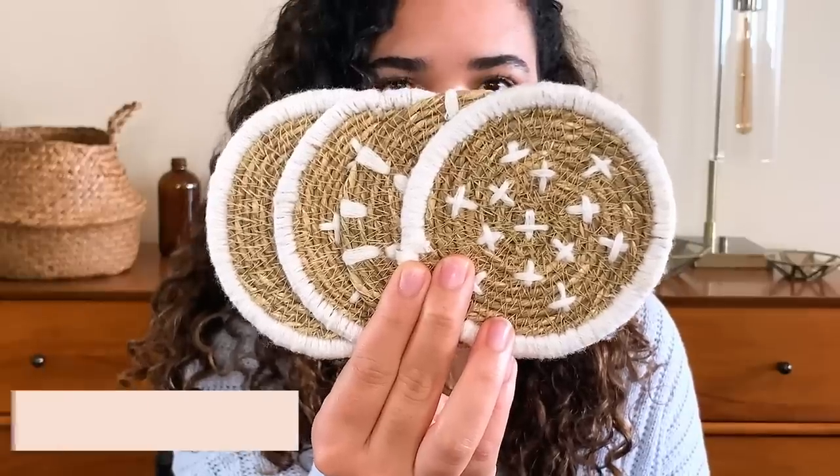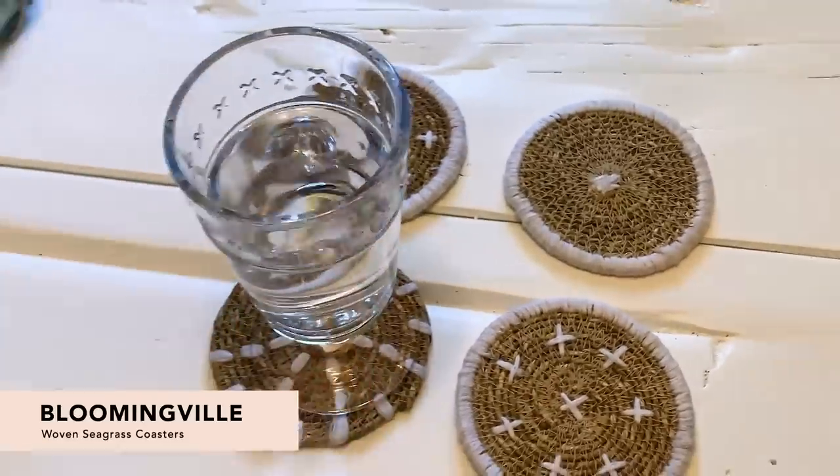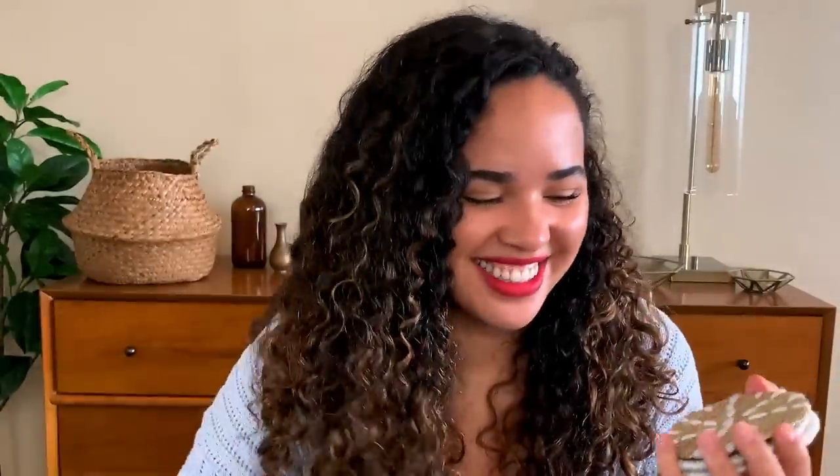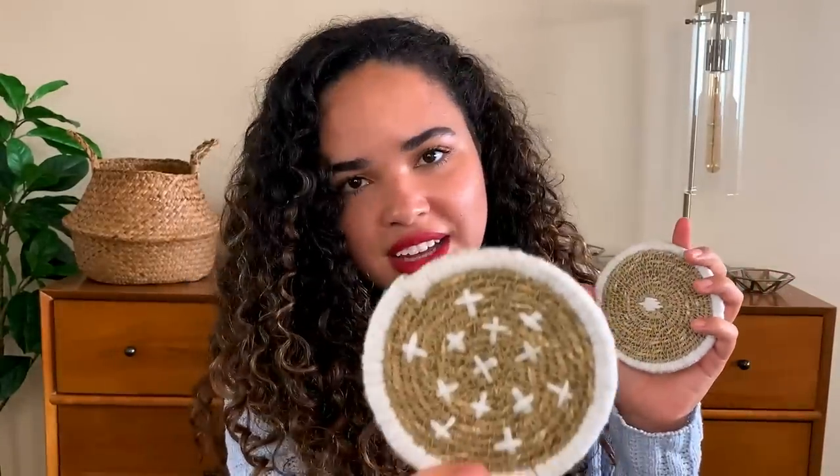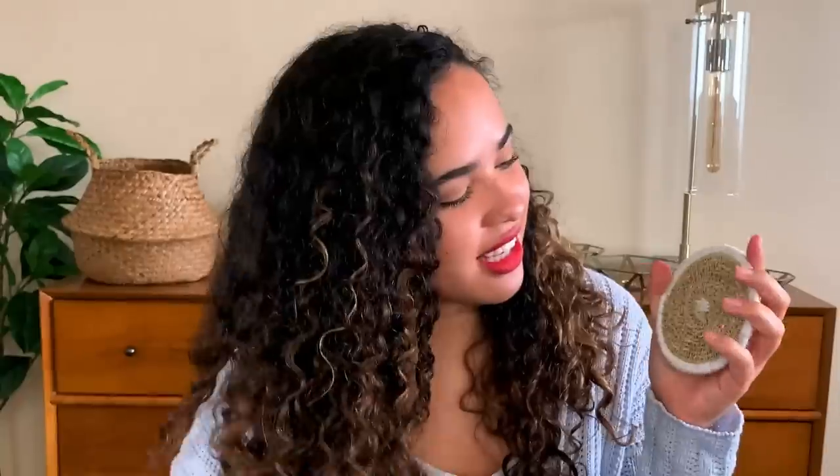Next up is the Bloomingville Woven Seagrass Coasters. This is a super chic hand-woven set of coasters that would fit in really nicely with anyone's decor. Let's take a look at the different patterns — they're all so cute and they're all different, which is really cute.